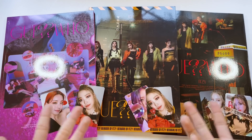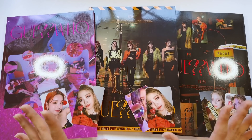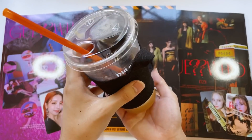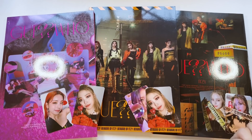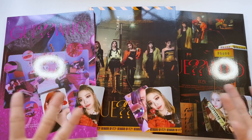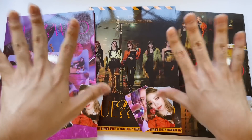That was my unboxing of ITZY's 'Guess Who'! Sorry if I seem a little too excited or out of it — I literally drank a Dunkin' cold brew so I'm extra energized. If I'm too loud you can just mute my videos. Thank you guys so much for watching — if you enjoyed, make sure to give this video a big thumbs up, subscribe down below for more videos like this, and I'll see you all in the next video, bye!